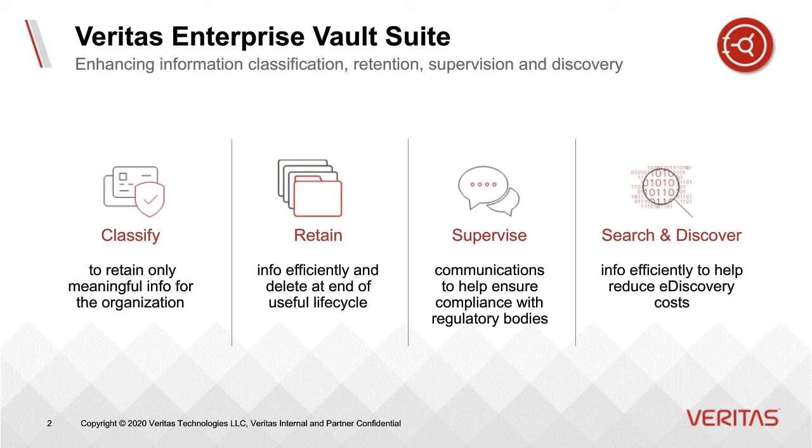First, by classifying content, retaining only the most meaningful information for the organization. Second, retaining that information efficiently and then deleting it at the end of its useful lifecycle. Third, supervising communications to help ensure compliance with regulatory bodies, particularly in industries like the financial sector. And finally, the ability to search and discover information efficiently, to help reduce e-discovery costs. All of this functionality is available in one license through Enterprise Vault Suite.